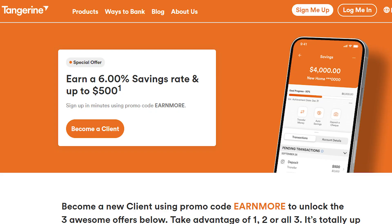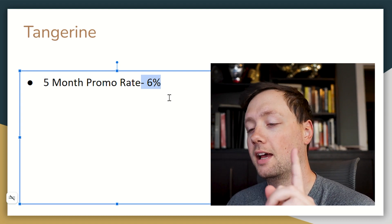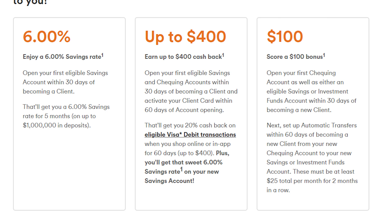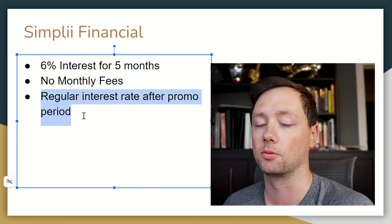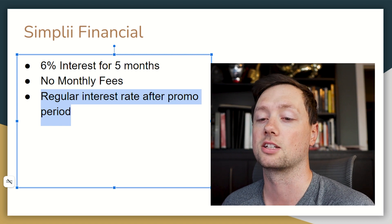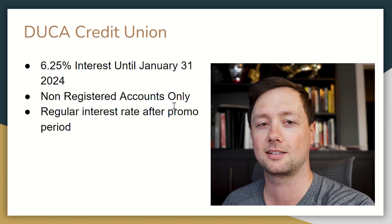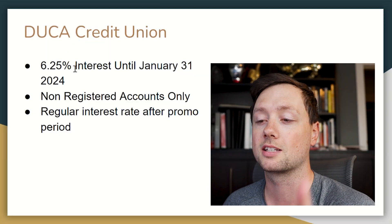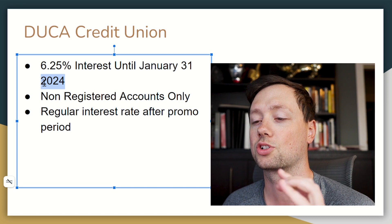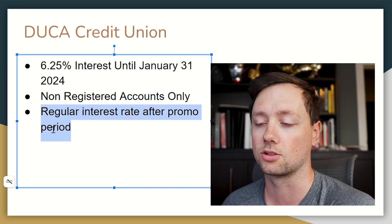One option I really like is Tangerine, currently offering a five-month promotional rate of 6% interest — one of the highest we'll see today. They also have cash back and a transfer bonus, so check the website for details. Similarly, Simply Financial is offering 6% for five months with no monthly fees and a regular interest rate after the promo. The two are very similar, though Tangerine has a few more add-ons. The absolute highest rate I found — and that many people commented on from my TikTok — is Duca Credit Union at 6.25% until January 31st, 2024. It's not available for TFSA or RRSP accounts and reverts to a regular rate after the promo.